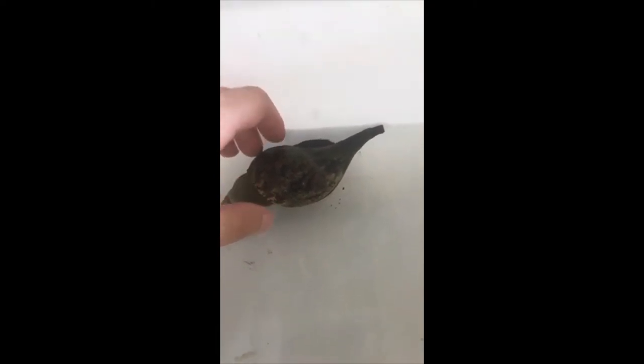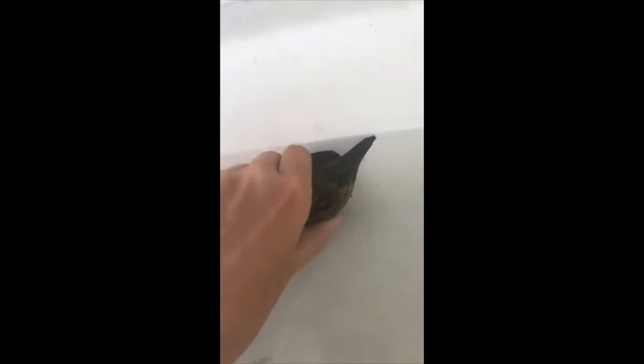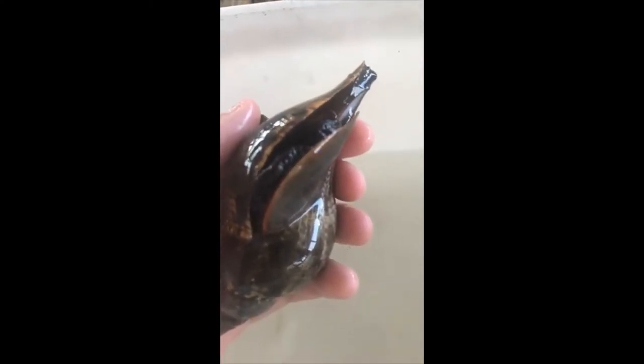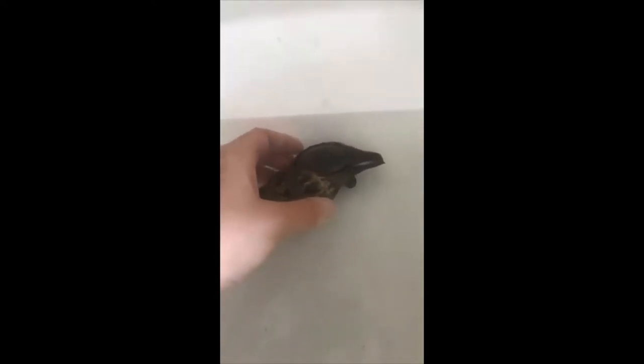Let's figure out why we call this guy a tulip snail. If I flip him over, you're going to see the inside of what's called their muscular foot — that is their big soft part of their body that they use to crawl around, look for food, and stick to surfaces. The inside is kind of a pinkish color. The inside of his muscular foot is really bright pink, so that's why they get their name tulip snail.